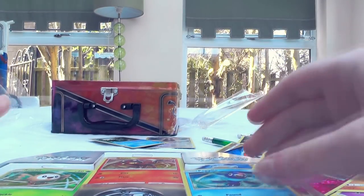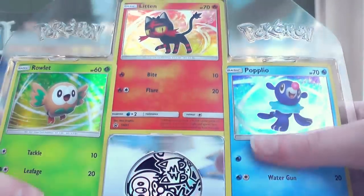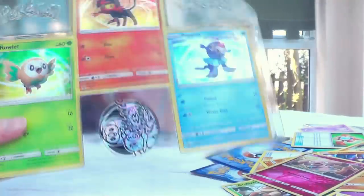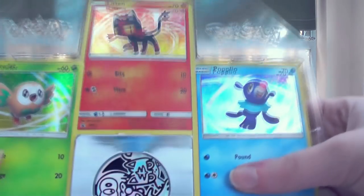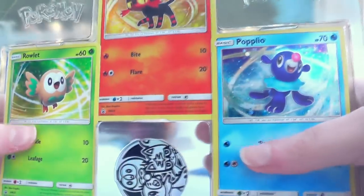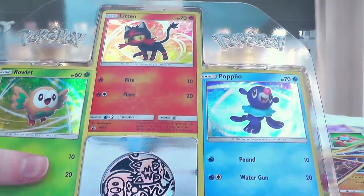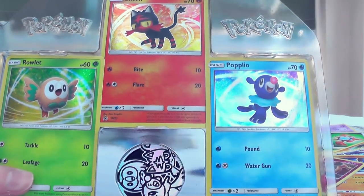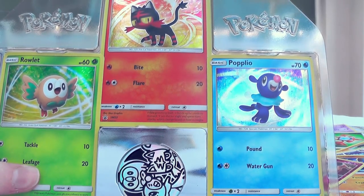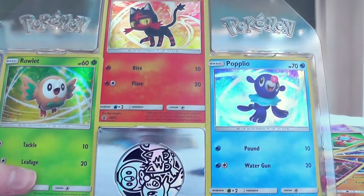I want to give a massive thank you to my new sponsors Chaos Cards, because this video would not be possible without them. For UK people like me, please check out the links down below because you could get some good prices — it's really hard to get good prices in the UK on card merch and their prices are a lot better than anything you can get in stores. Thank you very much for watching, and I will see you next time. Bye!